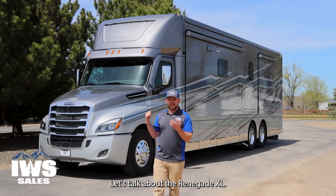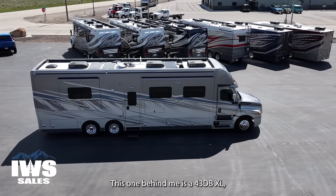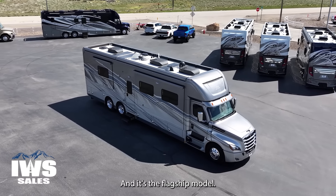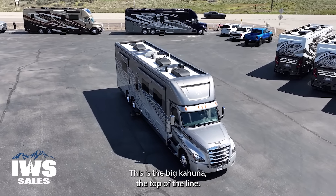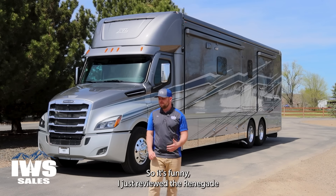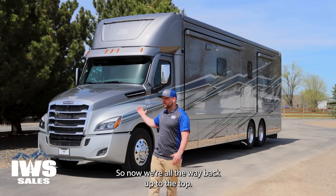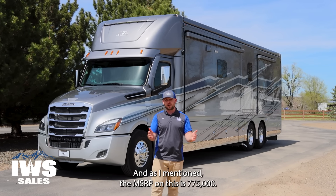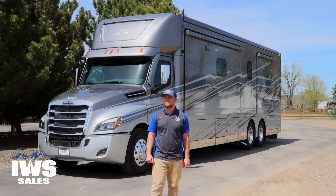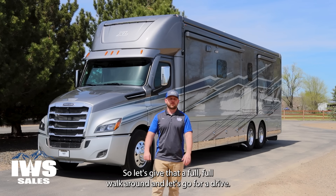We're IWS out of Mountain Home, Idaho, and we're one of Renegade's premier dealers in the country. We really believe in doing these long-form walk-around and drive videos so that if you're going to be spending upwards of $775,000 — which this one behind me is MSRP — we want you to feel like you know what you're getting into. We can get you a better price than that, but let's give this a full walk-around and go for a drive.